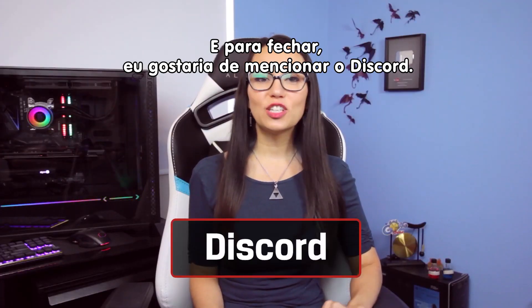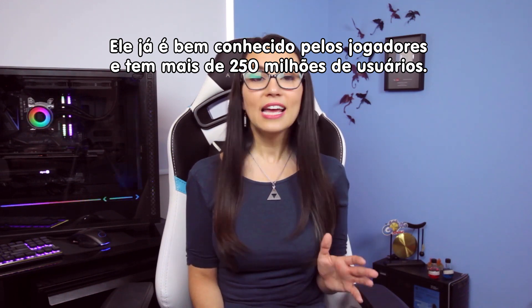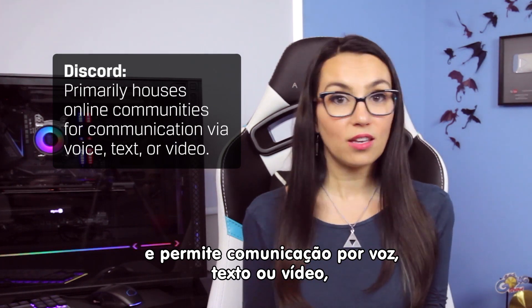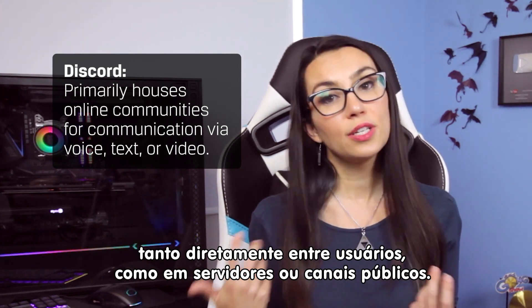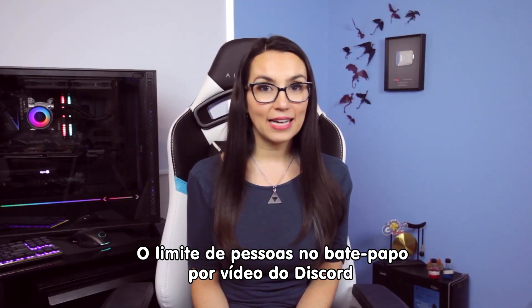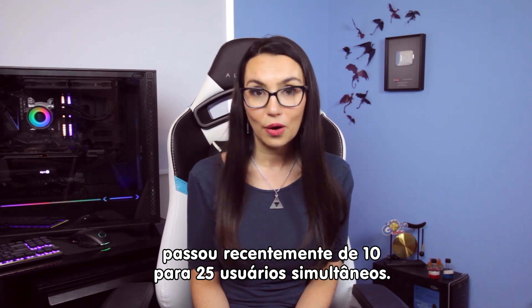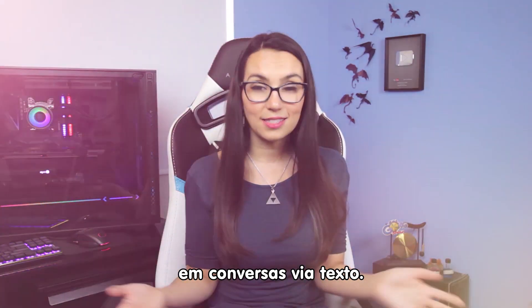Finally, I'd like to mention Discord. Known to gamers for a while now and over a quarter of a billion users strong, Discord is primarily an app that houses online communities so that they can communicate via voice, text, or video, either directly or in servers or channels. Discord video chat recently went from a max of 10 to max 25 users at a given time via server videos. Super useful to easily chat with folks you already talk to on Discord via text.